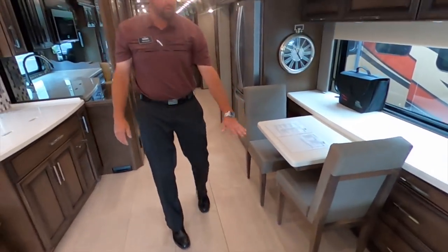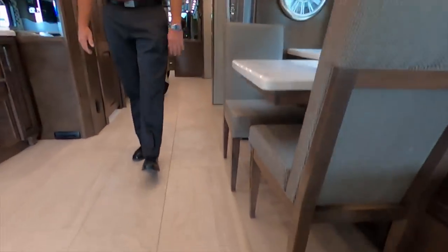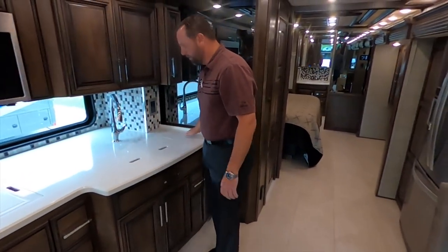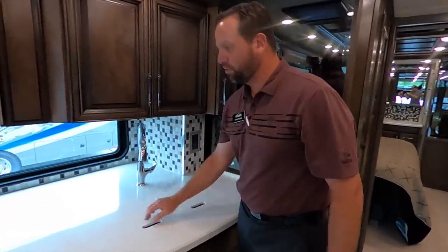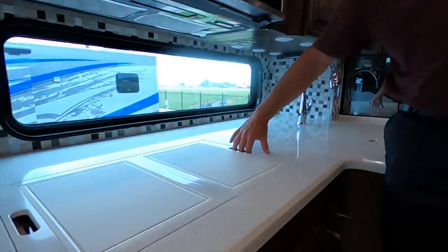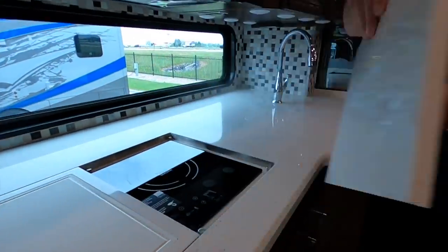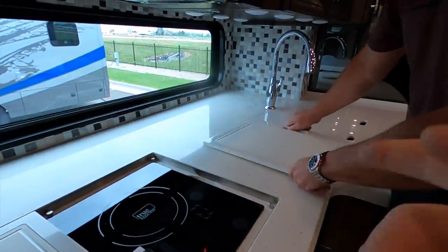Everything's flush — you notice the floor is flush. Over in the kitchen area, everything's again flush. You've got the sink covers set flush, your covers for the induction cooktop are flush, and you've got little cutting boards on the flip side. Very, very innovative and well thought out.